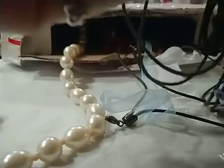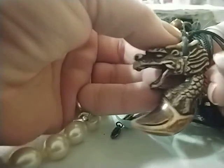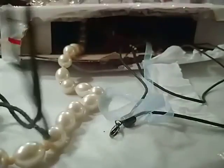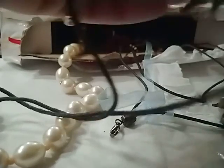Oh my goodness, look at that — a carved dragon! Isn't that gorgeous? I'm really liking that a lot.